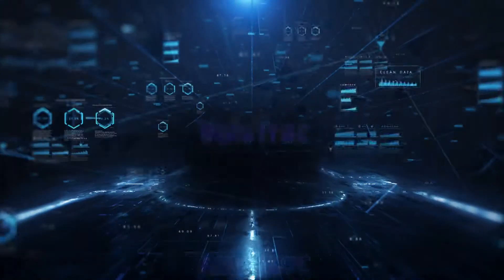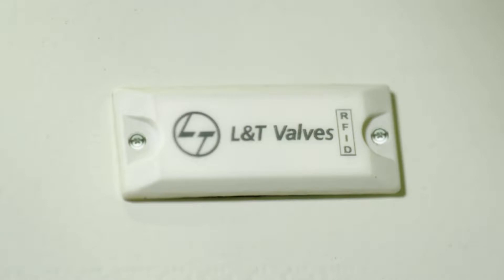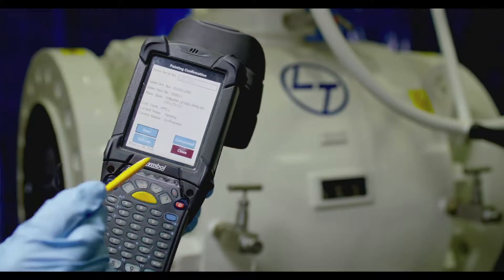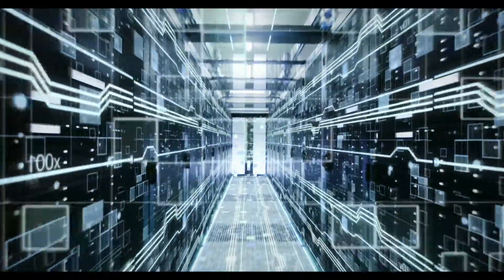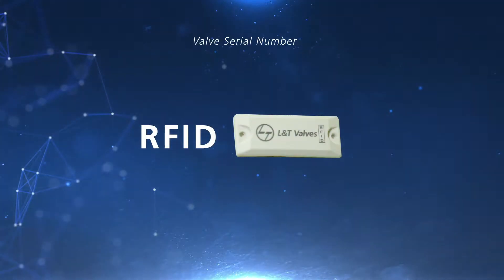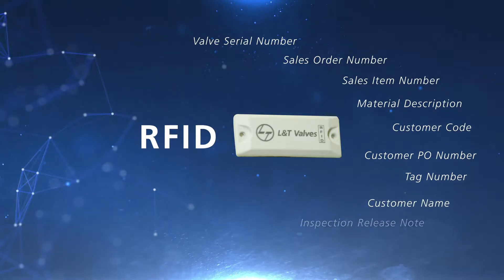L&T Valves introduces ValveTrack, a path-breaking digital traceability solution that leverages RFID technology. ValveTrack comprises passive RFID tags, RFID readers, and a cloud-based secure data storage system. RFID tags attached to the valves act as a hyperlink to L&T Valves' ValveTrack database. At customer projects and plants, RFID tags provide valve identification data. The tags also provide links to traceability documents such as material and valve test certificates.